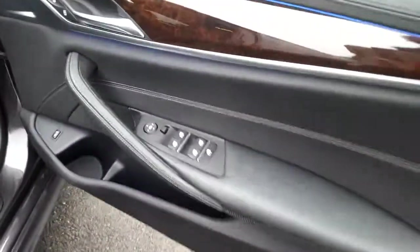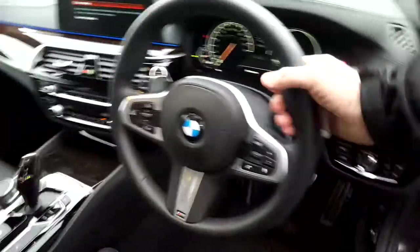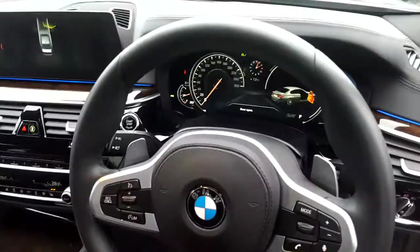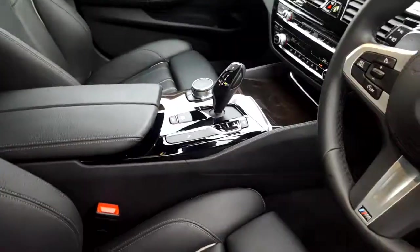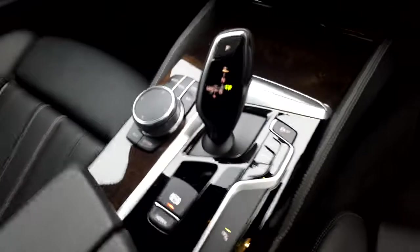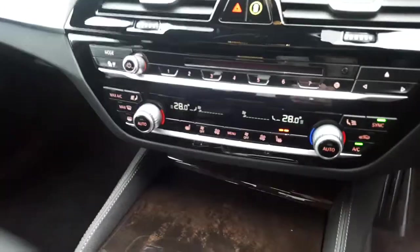Electric windows, electric mirrors, automatic headlights, M Sport steering wheel which is paddle shift and multi-function, automatic transmission with sport plus mode, automatic handbrake option, and touchpad controls.